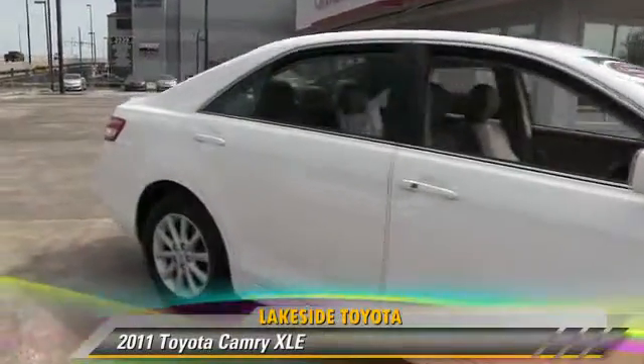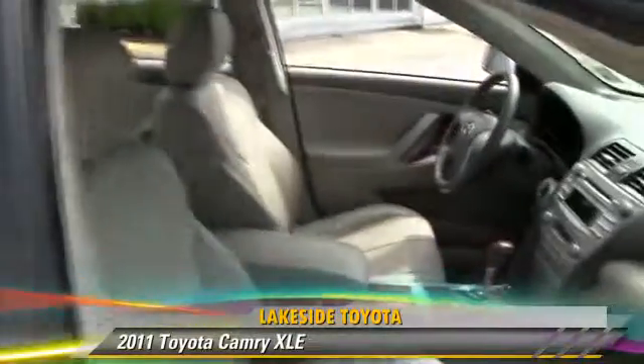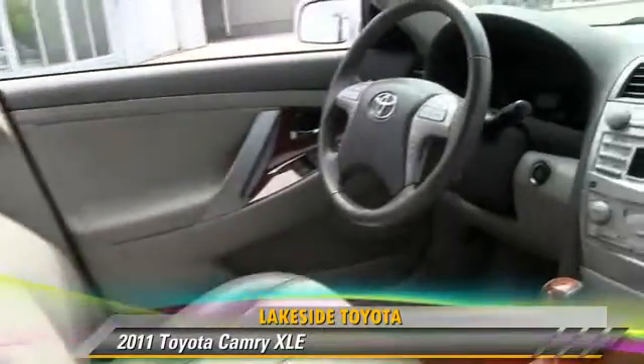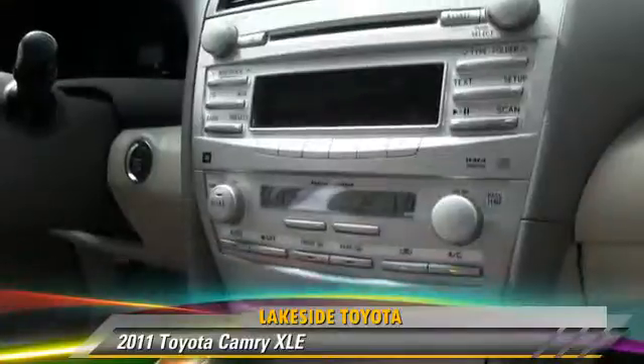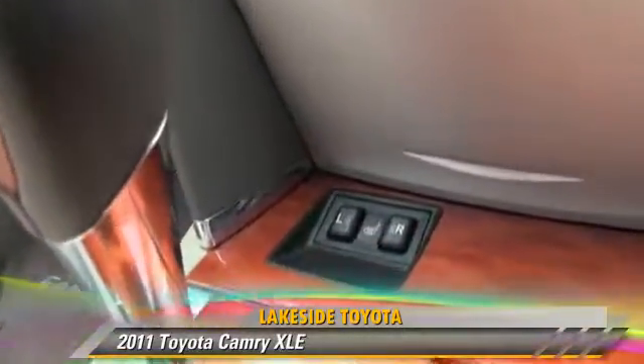The 2011 Toyota Camry XLE, powered by a 2.5-liter 4-cylinder engine with a 6-speed automatic transmission. This vehicle, with fewer than 55,000 miles on the odometer, gets up to 32 miles per gallon.